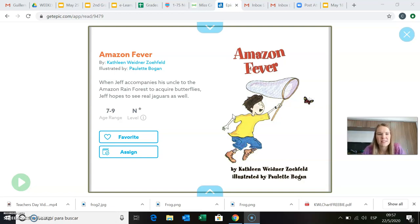When Jeff accompanies his uncle to the Amazon rainforest to acquire butterflies, Jeff hopes to see real jaguars as well. Before I start reading the book, I want to make sure you have gone to Seesaw and that you have already done the activity called Amazon Fever KWL chart.